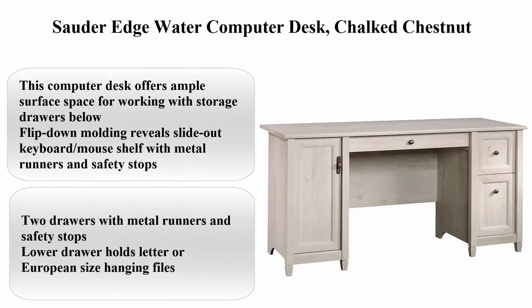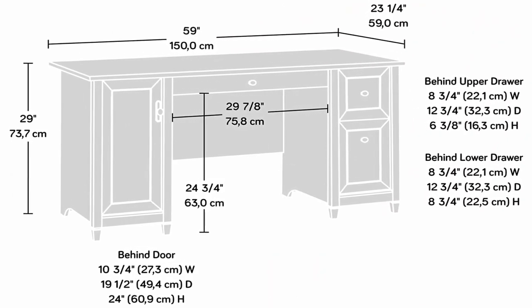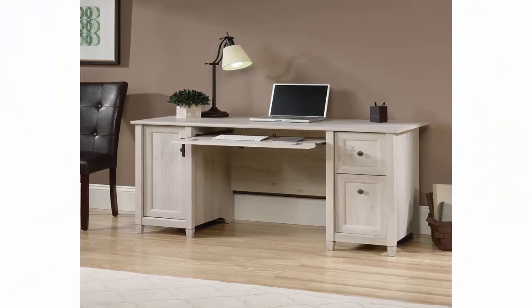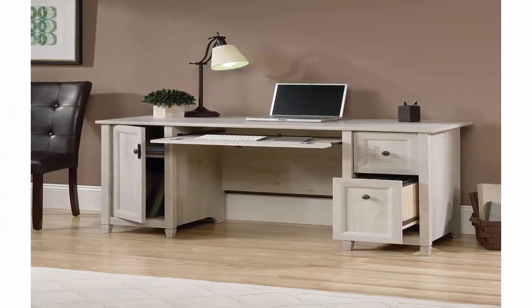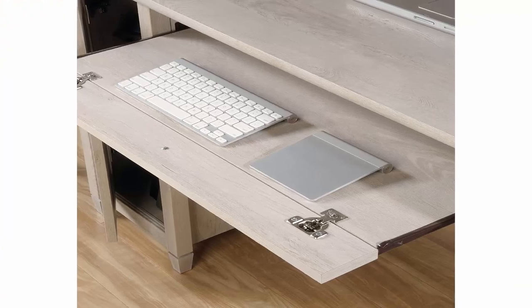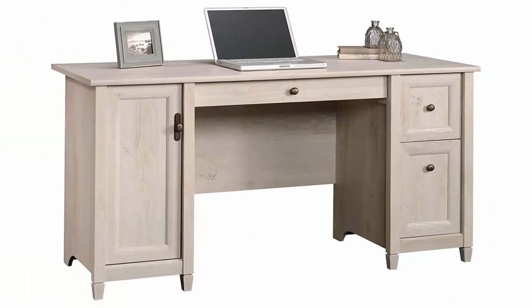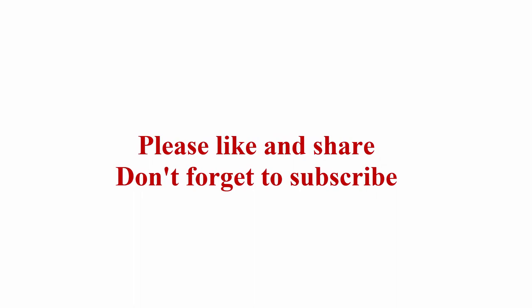Top 10: Sauder Edge Water Computer Desk, Chalk Chestnut. Material: Recycled material. Furniture Finish: Chestnut. Shape: Rectangle. Number of Drawers: 3. This computer desk offers ample surface space with storage drawers below. Flip-down molding reveals slide-out keyboard/mouse shelf with metal runners and safety stops. Lower drawer holds letter or European size hanging files. Storage area behind door holds vertical CPU tower with adjustable shelf. Dimensions: 50.9 inches W x 23.25 inches D x 29 inches H. 128.6 pounds. Check out the description link for more information. Thanks for watching — please like and share, don't forget to subscribe.